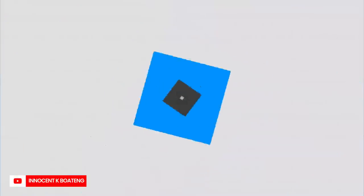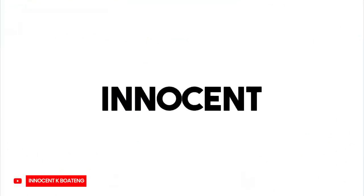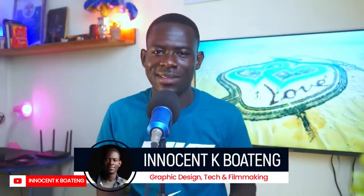Hi everybody, it's Innocent, and welcome to the channel. Over here we make videos like this, so if that sounds like something you're interested in, kindly consider subscribing. The question of whether you should design for free or not has been one of the debates in the graphic design space, and in this video we're going to discuss that. Designing for free may have its own advantages and disadvantages.